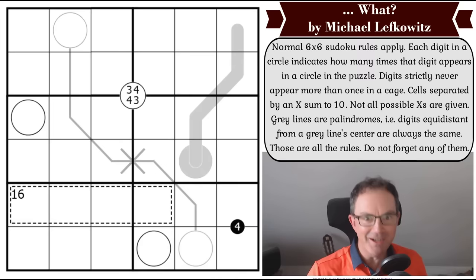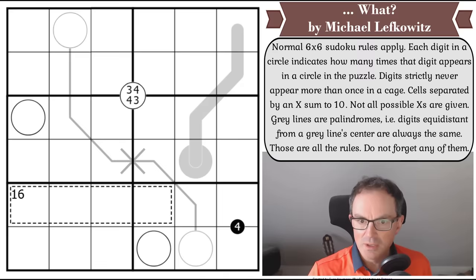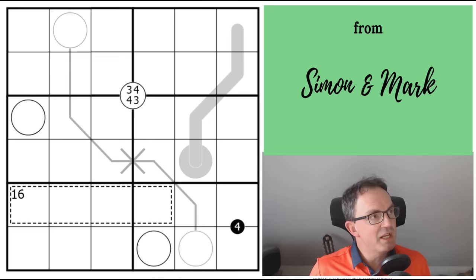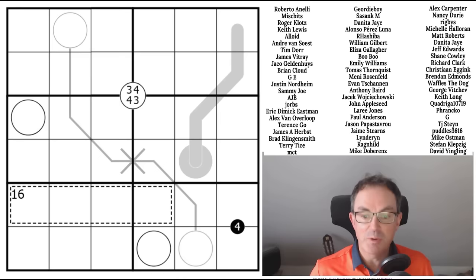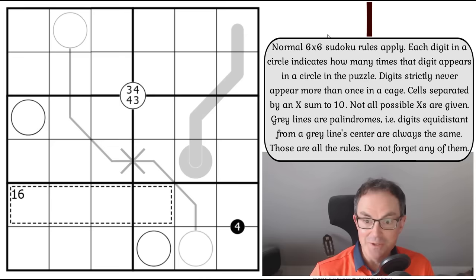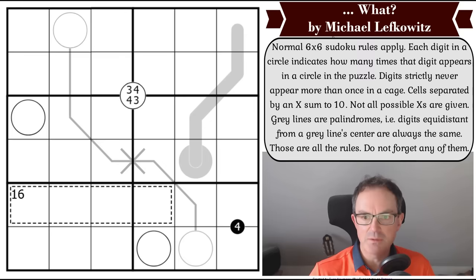The puzzle is by Michael Lefkowitz — Juggler — and it's a six by six today. No birthdays today, so just a normal appeal: if you enjoy the channel please subscribe. Over on our Patreon pages there's loads of extra content including the James Bond monthly sudoku hunt, which many of you have been enjoying. With that said, let's look at the rules.